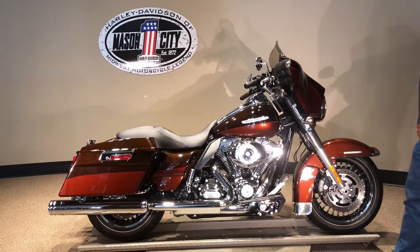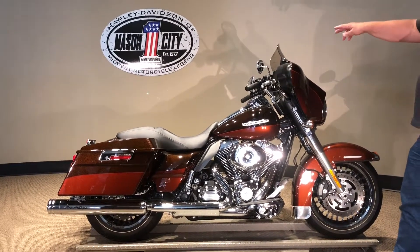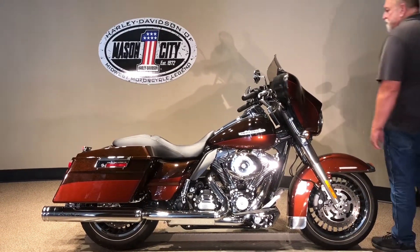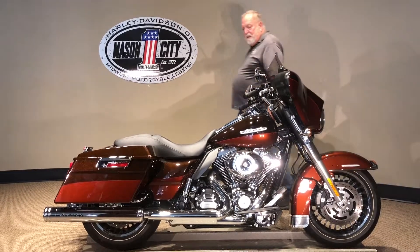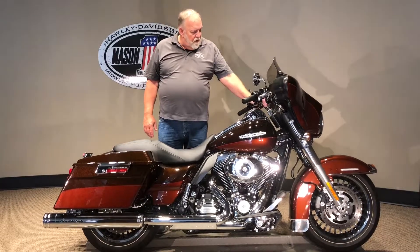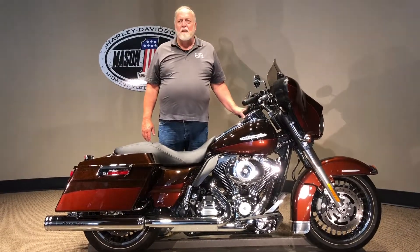It's got ABS on it. Shorty windshield, windshield chrome, got the chrome on the oil cooler. Laid out license plate, got docking hardware. It'll also have the heated grips and so forth on it. It's got 24,000 miles on it.